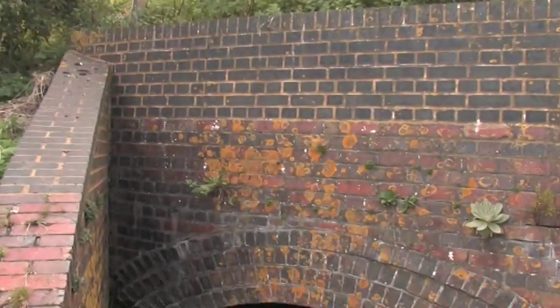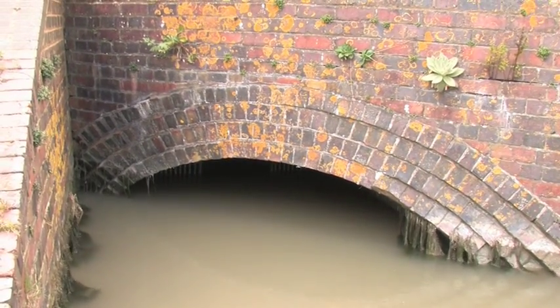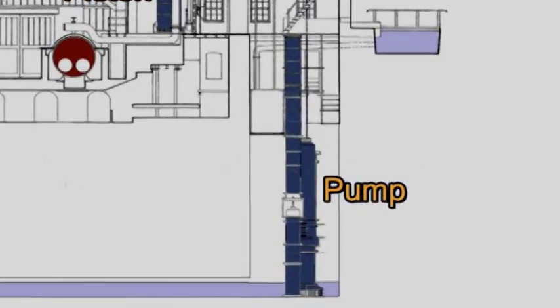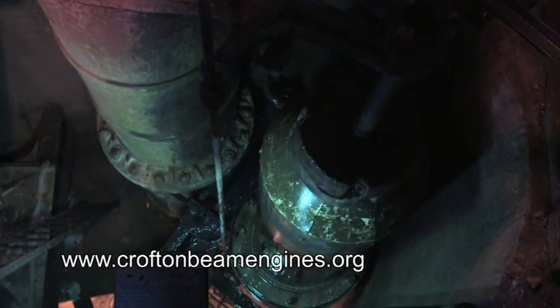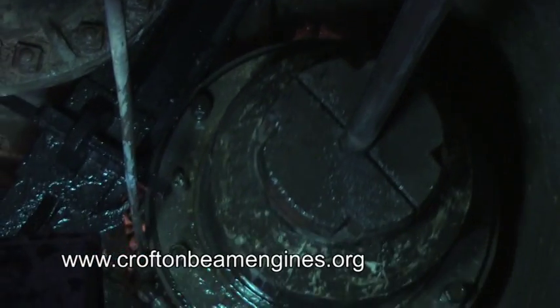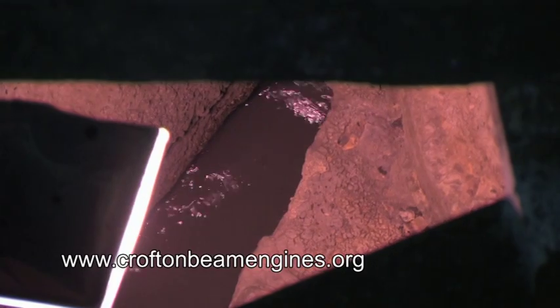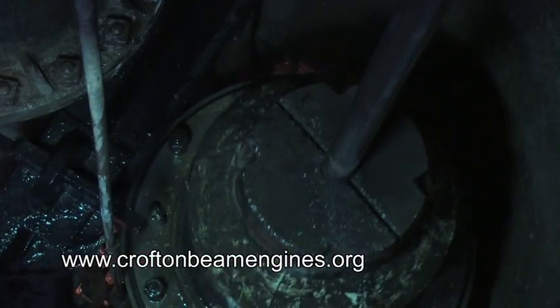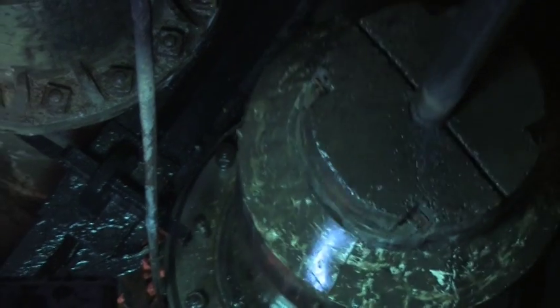This is number two pump. It is pumping the water up 40 feet from the canal level, which is right at the bottom of this well, up to the launder above us, where it goes into the canal.